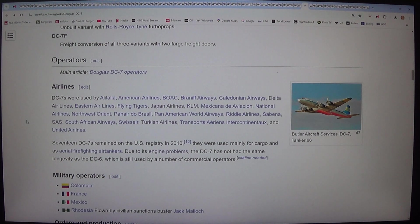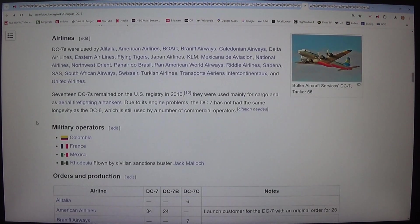DC-7s were used by Alitalia, American Airlines, BOAC, Braniff Airways, Caledonian Airways, Delta Airlines, Eastern Airlines, Flying Tigers, Japan Airlines, KLM, Mexicana de Aviación, National Airlines, Northwest Orient, Panair do Brasil, Pan American World Airways, Riddle Airlines, Sabena, SAS, South African Airways, Swissair, Turkish Airlines, Transportes Aéreos Intercontinentais, and United Airlines. 17 DC-7s remained on the US registry in 2010, used mainly for cargo and aerial firefighting. Due to its engine problems, the DC-7 has not had the same longevity as the DC-6, which is still used by a number of commercial operators.